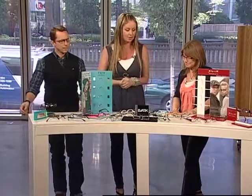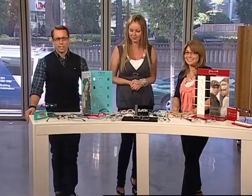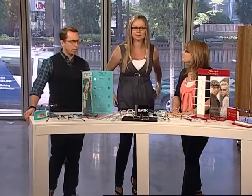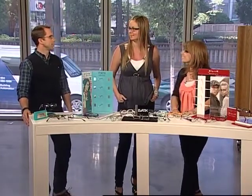Thank you so much Beverly. Go to the West Kent website to find out where you can purchase them near you — tons of great options if you want to keep your eyes in style. We're going to take a break and when we come back, Jeremy and Justin are joining us from The Lab Magazine with their second issue out.